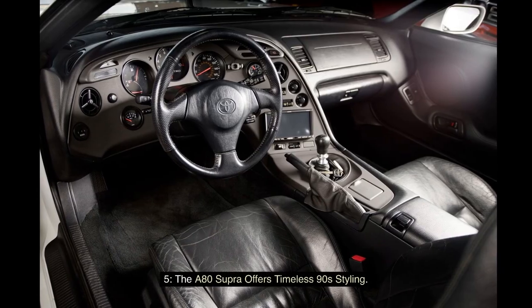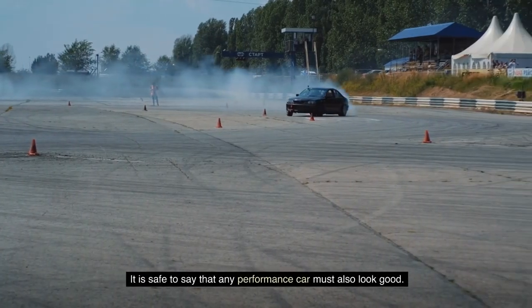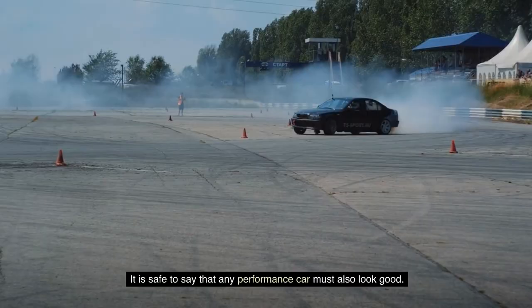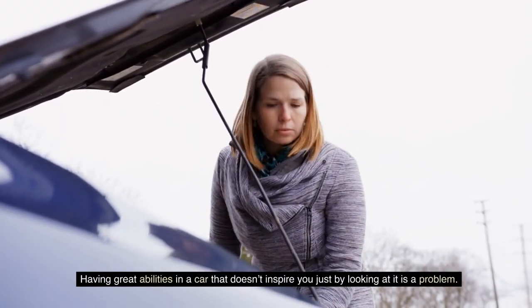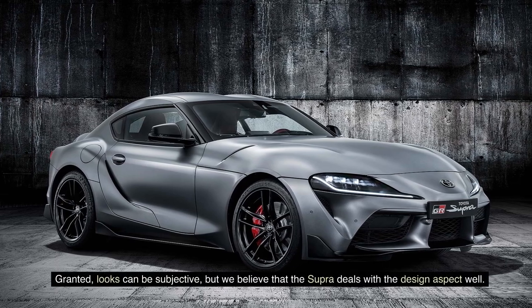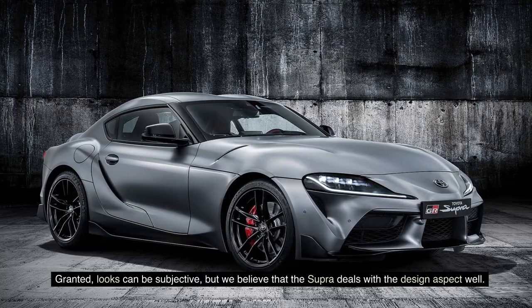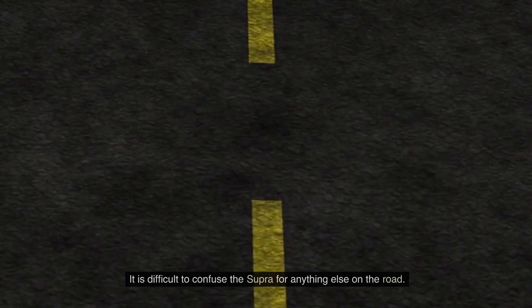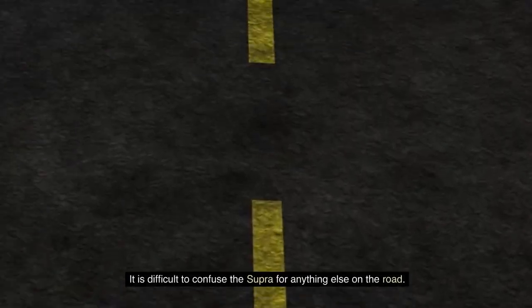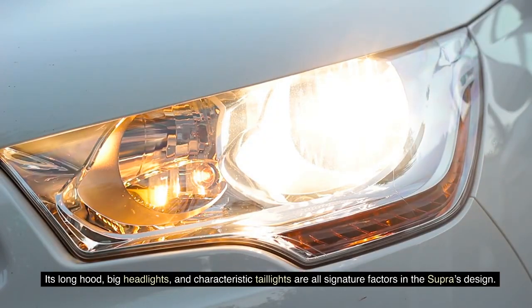Fact 5: The A80 Supra offers timeless 90s styling. Any performance car must also look good — having great abilities in a car that doesn't inspire you just by looking at it is a problem. Granted, looks can be subjective, but the Supra deals with the design aspect well. It is distinctively Japanese while also insanely unique, and it's difficult to confuse the Supra for anything else on the road. Its long hood, big headlights, and characteristic taillights are all signature factors in the Supra's design.